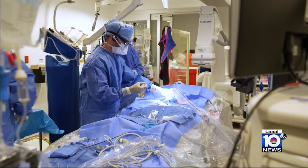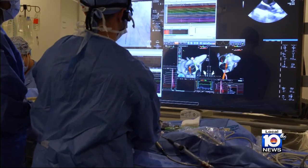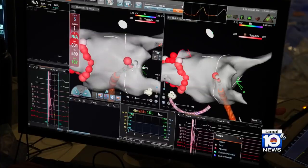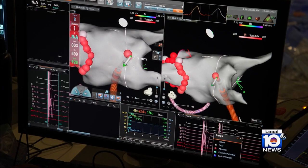Dr. Rodriguez is now working with what he says is a safer, more effective way to perform cardiac ablations for AFib through a technique called zero fluoroscopy ablation. With the advent of this new technology, it's really allowed us to move away from X-rays, increasing the safety profile of the procedure. It's become a lot more accessible, and traditionally this ablation was a two-day hospital stay — now we do it same-day outpatient.